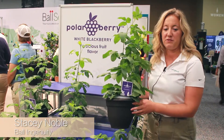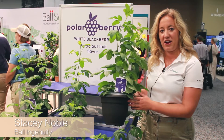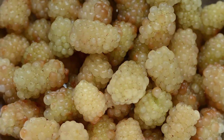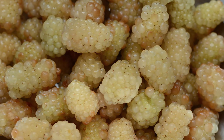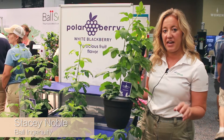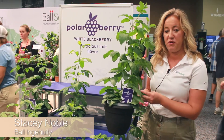So the story with this one — this one's called Polar Berry Blackberry. This is a white blackberry and it's similar to your in-garden performance blackberry, zone 5 hardy, and it gets the fruit on second-year wood, so this does have to go through a winter season before you get it.